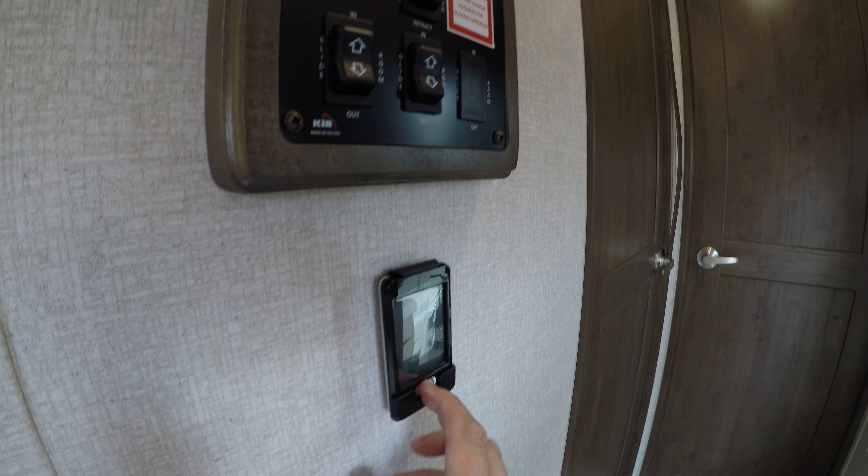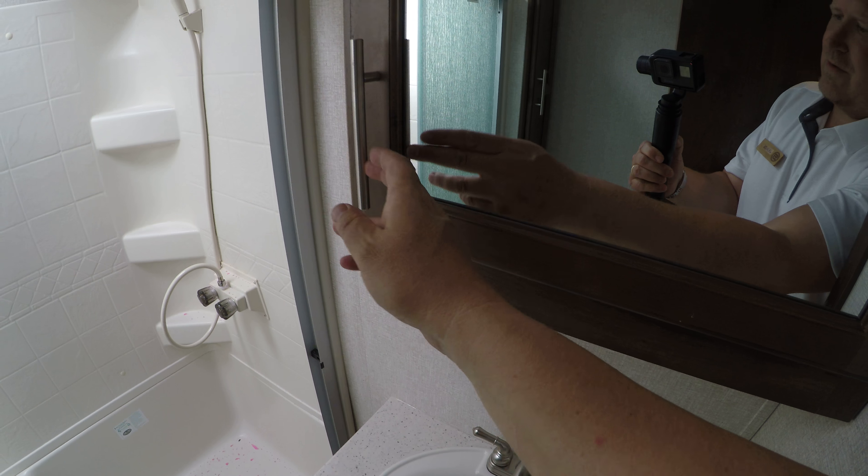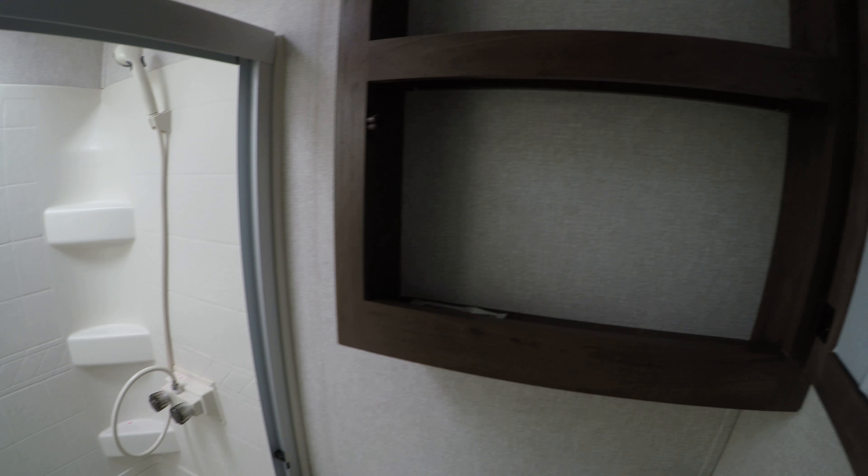Then we come up here into our bathroom. We've got a really nice big bathroom here with a couple of skylights. Really big tub — there's a little bench in there to sit down if you want to. Your toilet here, and we've got some more storage over here. Then we've got your sink and of course the medicine cabinet.